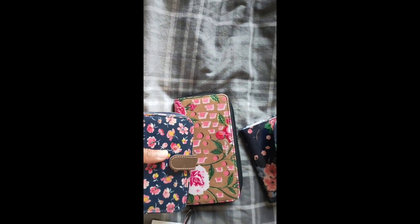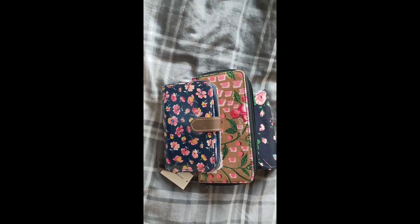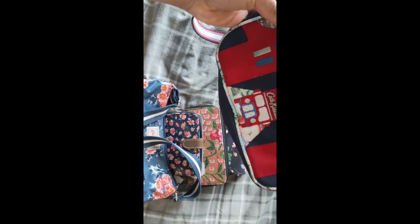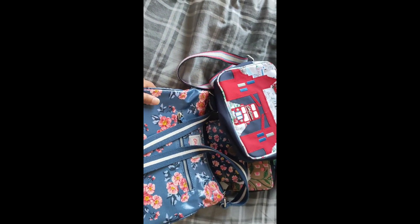So that's my Cath Kidston haul from Vinted and I love them all! The other ones are already in the back room. These were some of my most recent purchases from Vinted. Thank you very much for watching, bye!